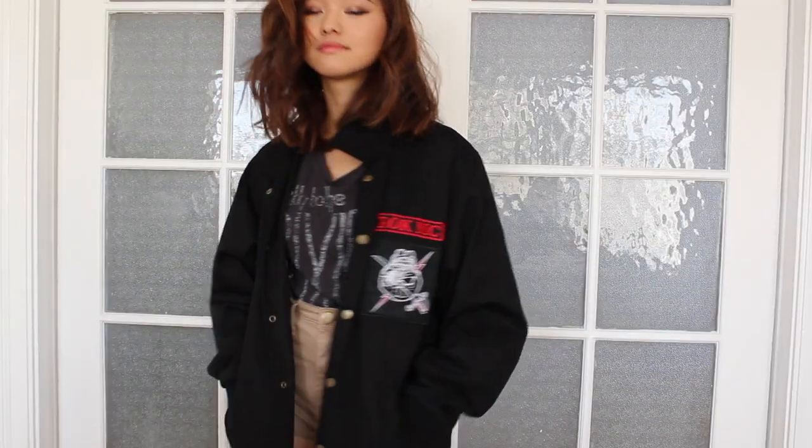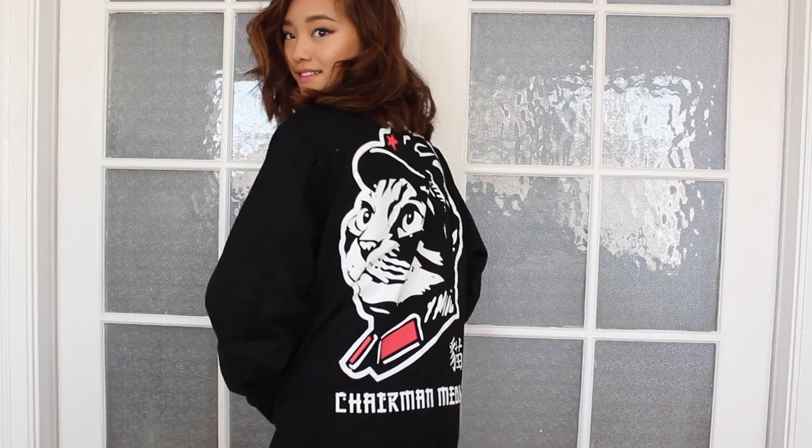This next jacket I bought in Hongdae, and it is very oversized because it's a men's jacket. I had to get it because when you turn it around, it has a huge cat on the back dressed as Chairman Mao — but instead it says Chairman Meow. I thought it was clever, so I bought it. I also bought this burgundy coat at a store called 8 Seconds in Korea. It's very structured and boxy and kind of reminds me of a uniform, which is why I love it. I actually went to three different 8 Seconds stores before I committed to getting it, but looking back I'm really glad I did.